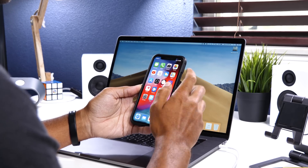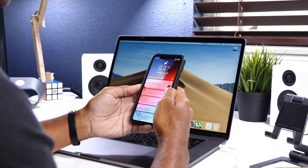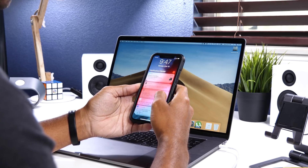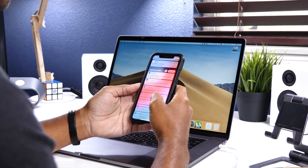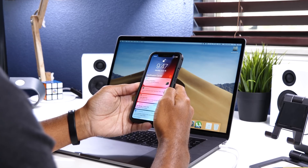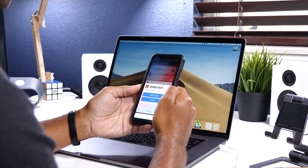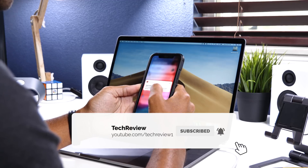Here we are with beta 2, and I just want to touch on some major bug fixes that have been made in this beta, because that might change your mind on installing it or change your view on the beta, as some people haven't had good experiences so far. First and foremost, all GPS issues seem to be gone now with both Apple Maps and third-party applications, which is a huge relief for those who rely on apps like Waze or Google Maps.